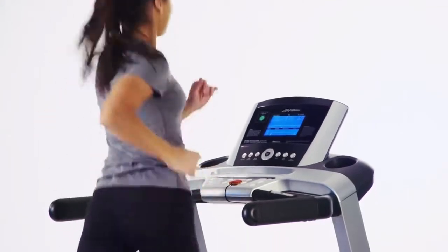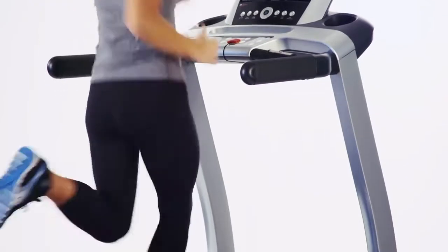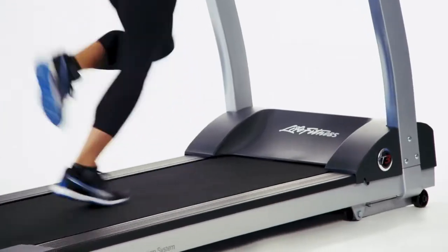As the inventor of the first computerized workout equipment, Life Fitness' heritage, biomechanics, and durability are why more people choose Life Fitness every day than any other brand in the world.